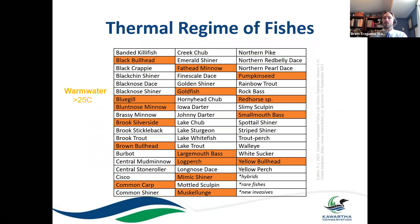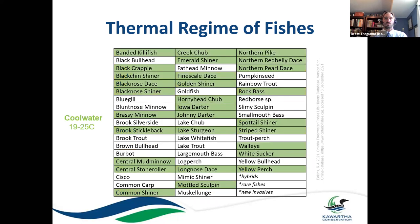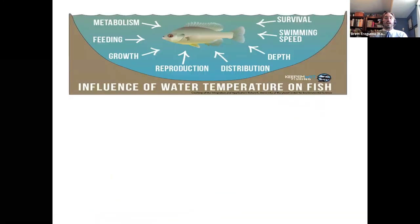Here are our warm water fish — the typical ones you think of, like large and smallmouth bass, pumpkinseed, and brown bullhead, often called mudcat around here. The Kortha Lakes is typically known as a warm water fishery. Water temperature has a significant influence on not just where fish are — the distribution of fish — but everything from their metabolism, how fast they grow, their feeding habits, the depth at which they're found, their swimming speed, and ultimately their survival. A cold water fish doesn't do well and can't survive in relatively warm temperatures.